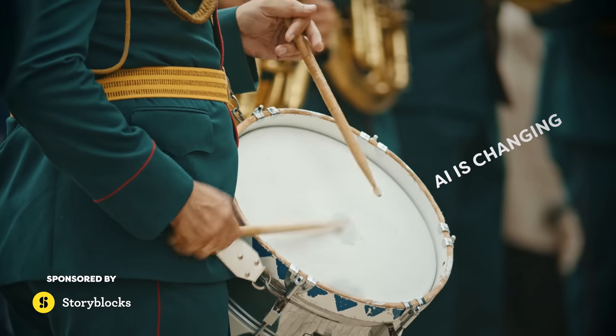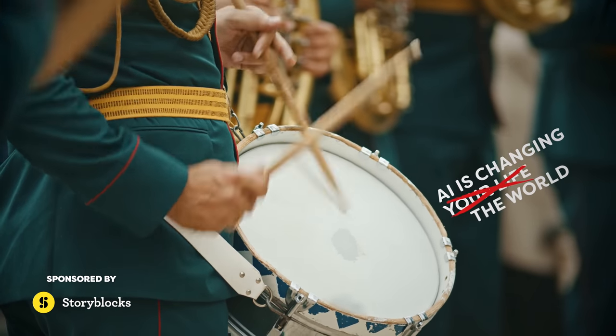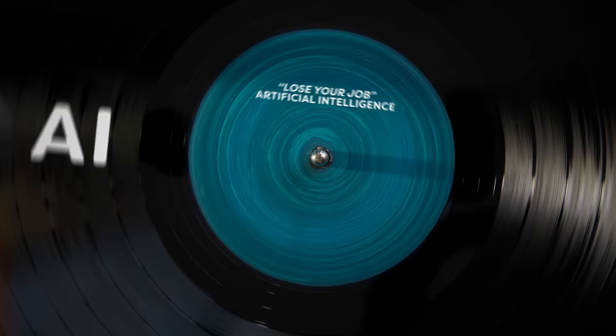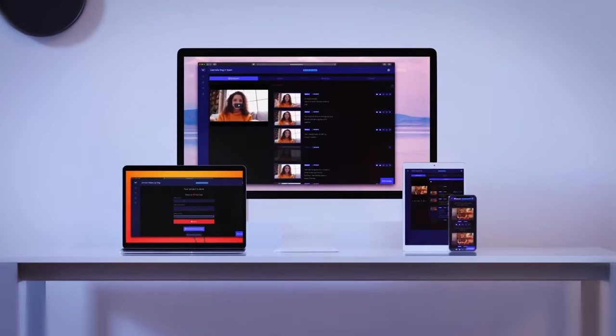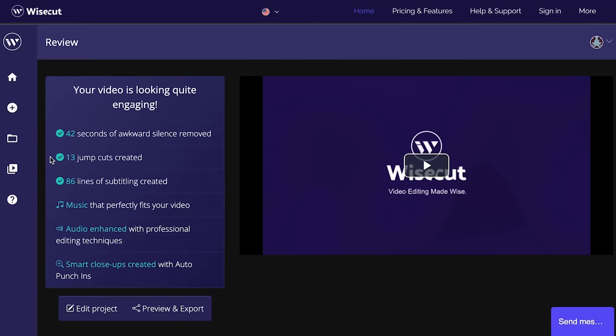Every week we hear the drum beat — AI is changing your life, the world, you are going to lose your job. It's like a record on repeat. Just look at the amazing AI tool Wisecut, an online automatic video editor that turbocharges your editing workflow.